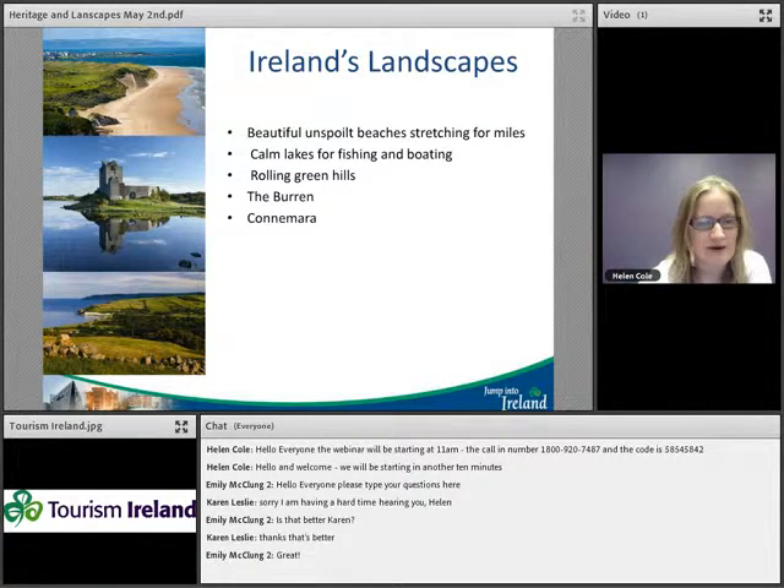Ireland has a real mix of landscapes, something we really point out to Canadians. You can travel for an hour in any direction and see about three different landscapes — beautiful unspoilt beaches stretching for miles, lots of lakes great for fishing and boating, beautiful rolling green hills, and unique landscapes like the Burren in the west and Connemara in the west as well.